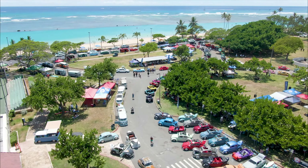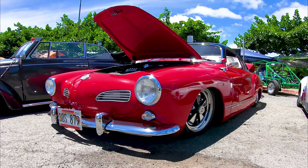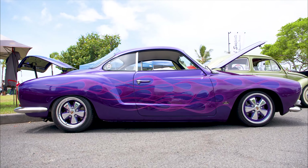To really understand Volkswagens, we have to break it down into five different groups, starting with the most popular — the Bugs — followed by the Vans, Carmen Ghia, the Thing, and the Type 3. So let's start with the Carmen Ghia.